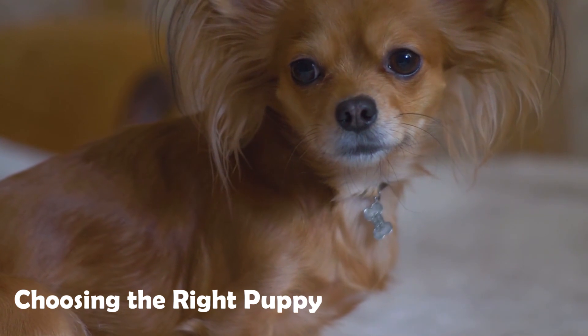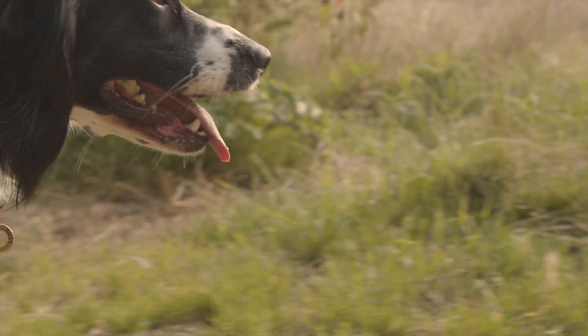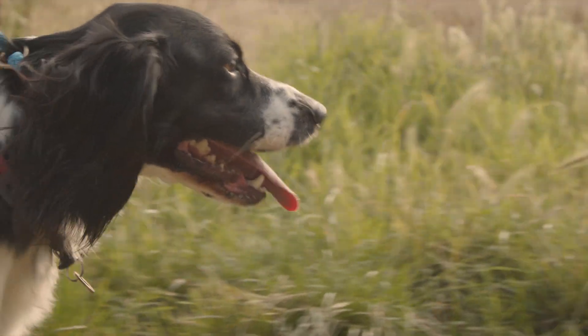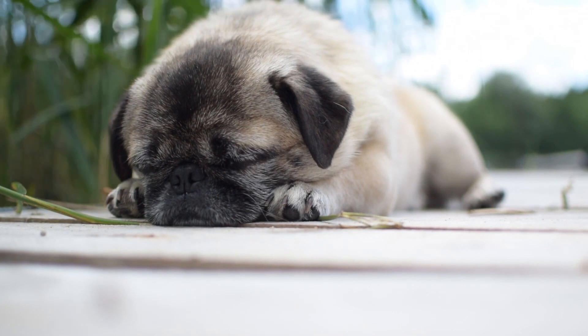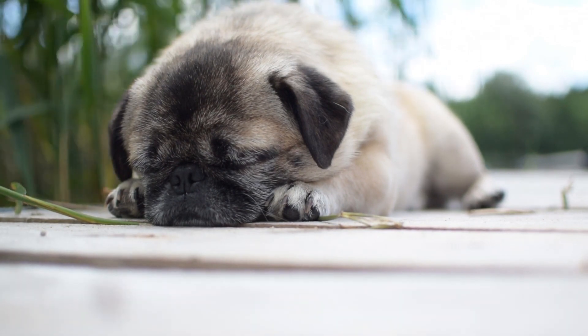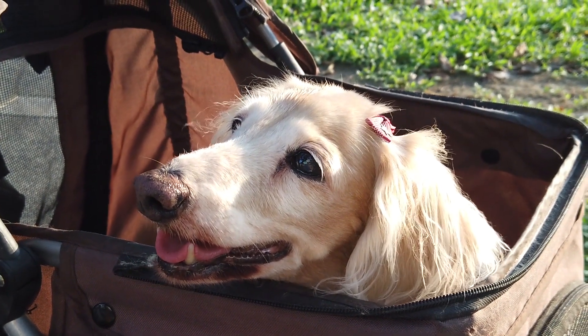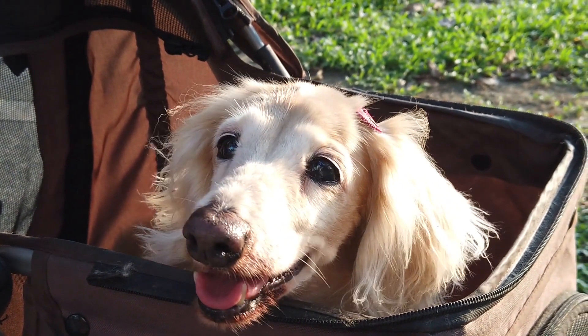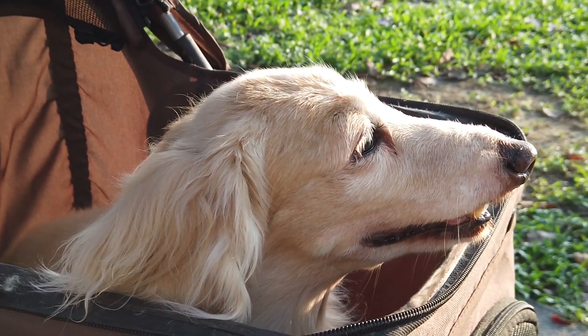Number 1 is choosing the right puppy. If the time is right for getting a puppy, you will now have to choose the best match. Perhaps your future companion will find you — a puppy can come into your life by chance and you can feel an instant connection and know it is the right one, but it doesn't always happen like that. Often, you must take on the important task of going out and finding the right kind of puppy for you.